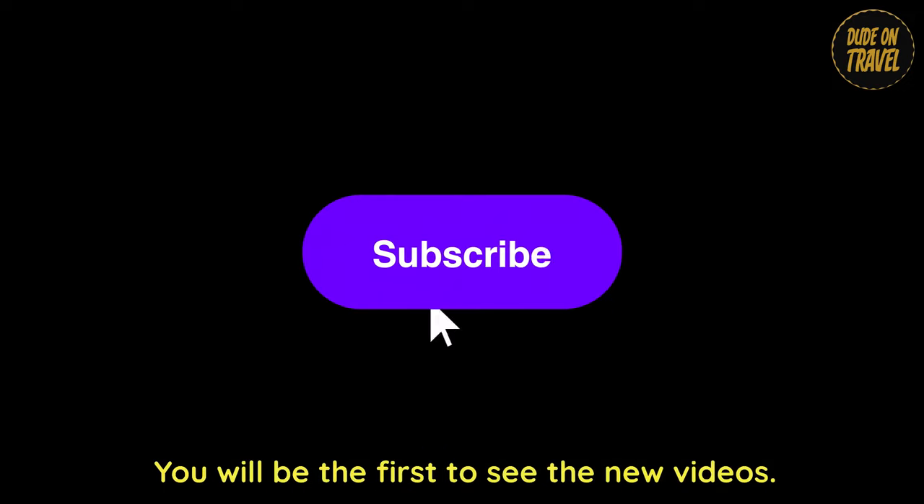If you like this video, subscribe and ring the notification bell to be the first to see new videos.